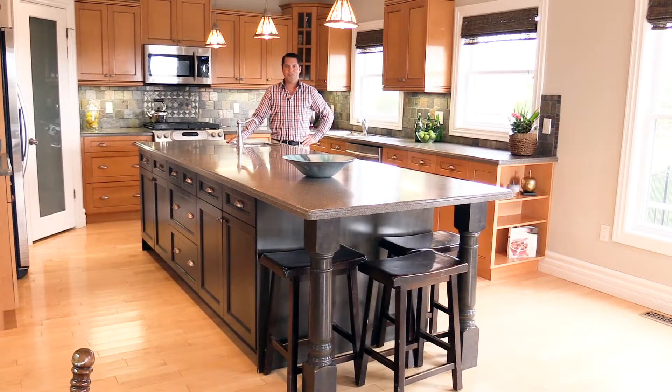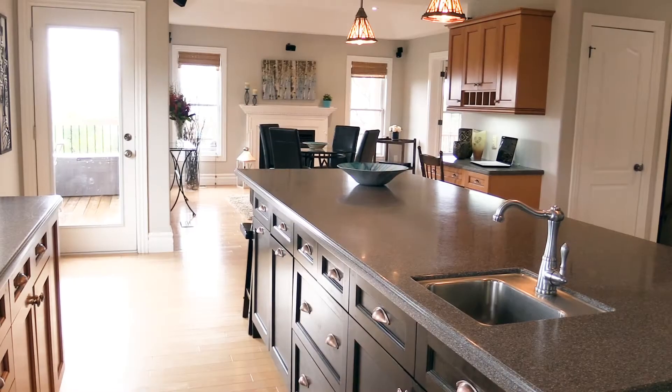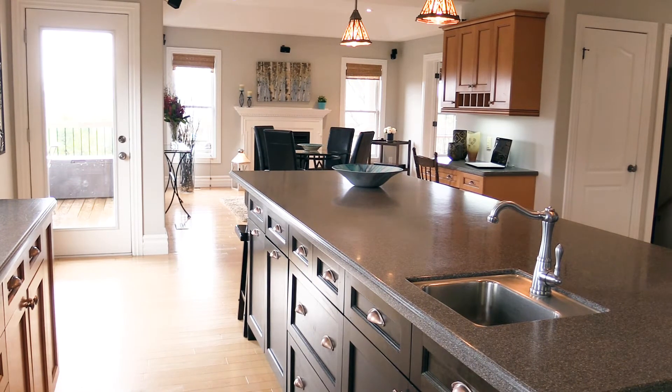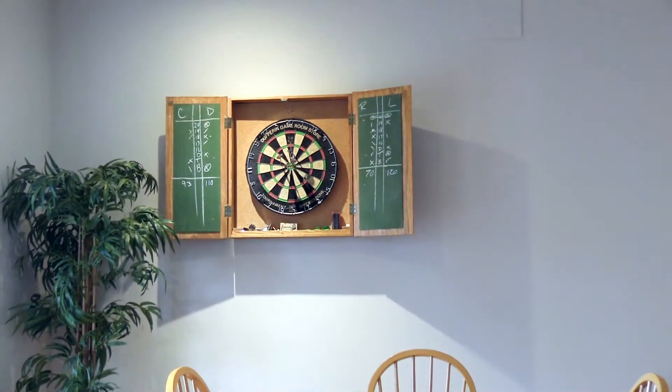Now this awesome kitchen brings me to reason number two — entertaining. Nowadays the kitchen is the gathering place for entertaining guests, serving appetizers, or the focal point of any party. The huge ten-and-a-half-foot island, which is open to the living room for additional seating, is the ultimate indoor entertaining space. It also walks out to a large deck. The lower level rec room is a perfect entertaining area for both adults and children.